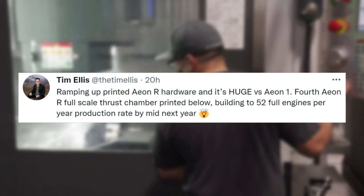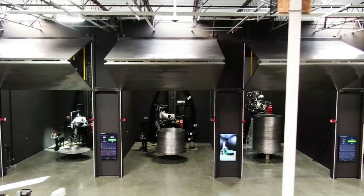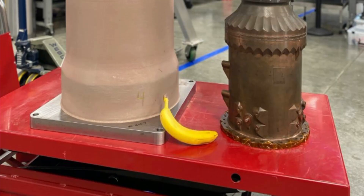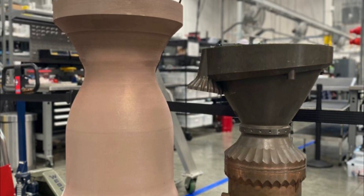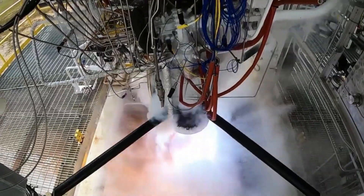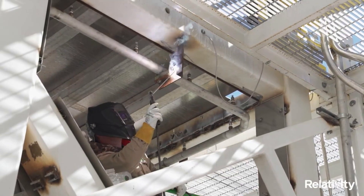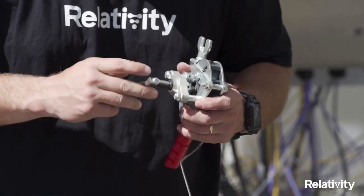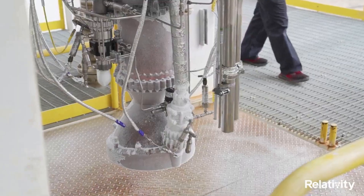"Fourth Aeon R full scale thrust chamber printed below, building to 52 full engines per year production rate by mid next year." This tweet gives us quite a bit of information on the engines and future of Terran R, pointing out not only the difference in size and expected power, but also some of Relativity Space's production rate goals. Due to Relativity Space's unique manufacturing process, it's possible they could secure a consistent future regarding rocket engines.